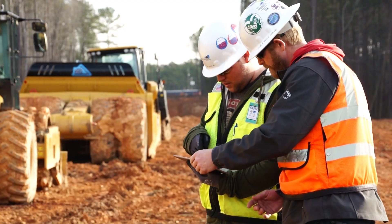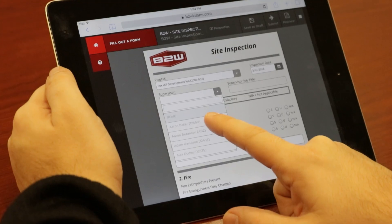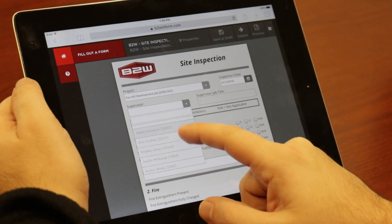Contractors optimize resources with online scheduling, capture better performance data in the field, use that information to adjust operations immediately, and eliminate paper forms for inspections, safety, and other processes.